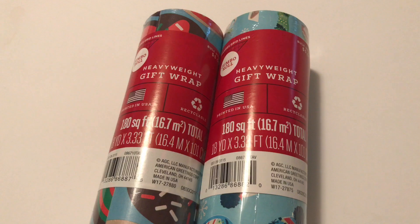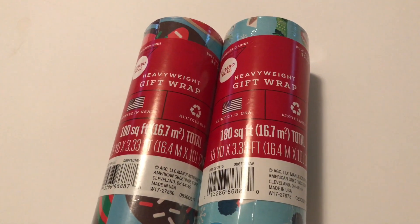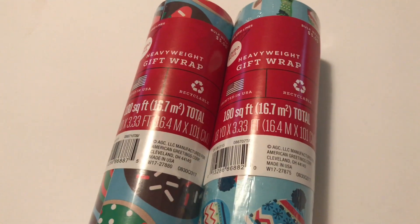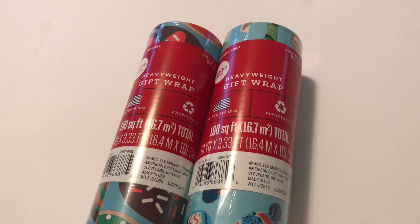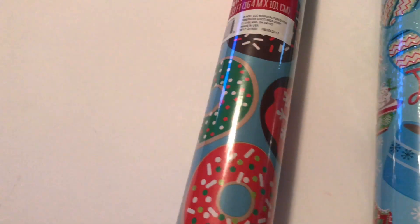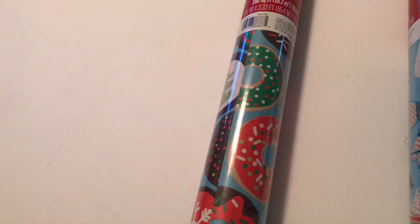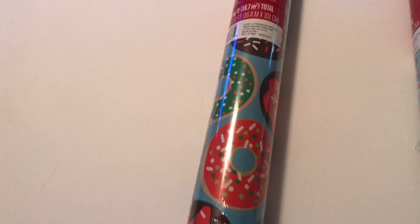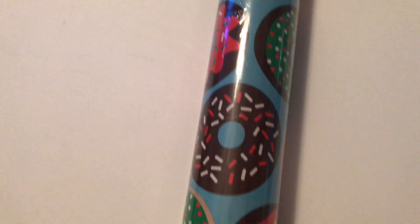The first items I picked up are these heavyweight gift wrap papers — the jumbo size. They have a total of 180 square feet per roll and measure 18 yards by 3.33 feet. These are huge, definitely a lot bigger than the ones I bought before. These are by American Greetings. The first roll is full of donuts and cookies with icing and sprinkles. They are so cute. Normally this is $5, but with the 70% off, it came to only $1.50. Perfect buy.